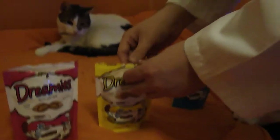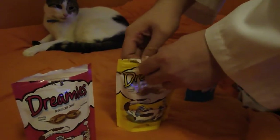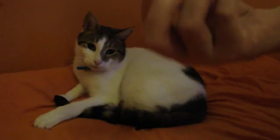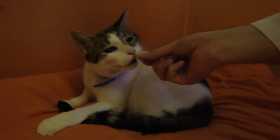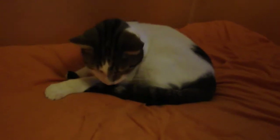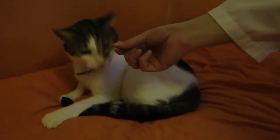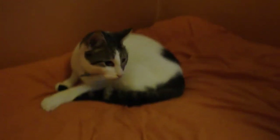We will now proceed to the cheese flavours of the Cat Crunchy Dreamies. Showing a slight more interest in the cheese. Let's get those crunching sounds — no crunching sounds, he ate it too fast. Now for the salmon. He enjoyed the salmon, quite equally to the beef and the cheese.